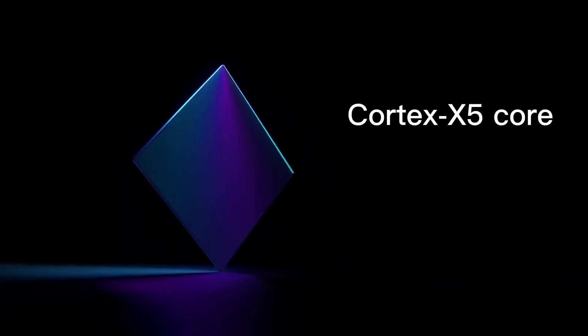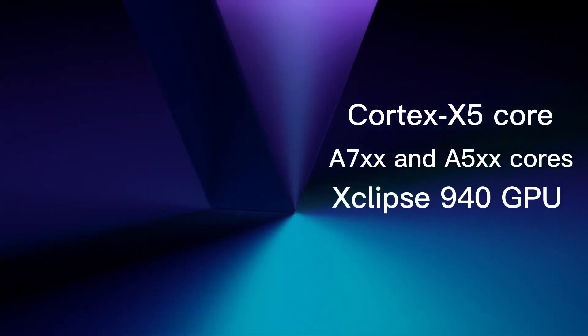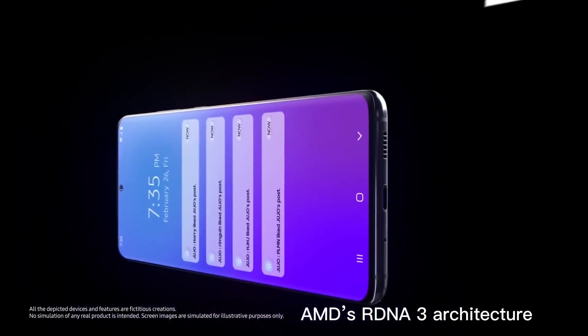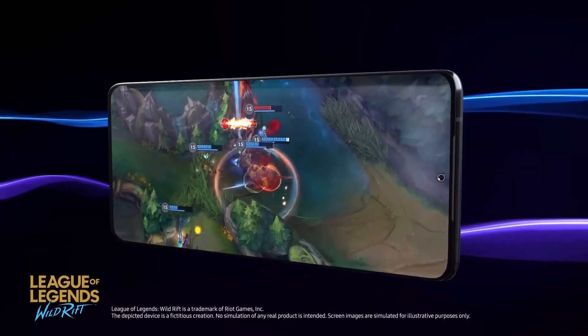It features a Cortex-X5 core supported by 7x A7 cores and 5x A5 cores, plus an Xclipse 940 GPU based on AMD's RDNA 3 architecture, delivering console-level graphics and smart AI optimizations.